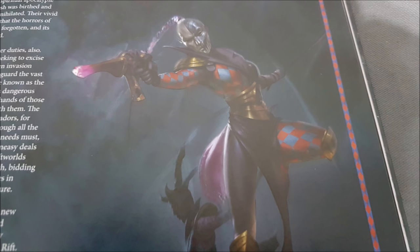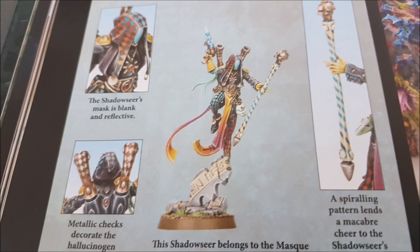It also has to be more than 3 inches from any terrain feature or the centre of any objective markers, so it can't just sit on an objective and score for you. Units emerging from the Webway Gate deploy wholly within 3 inches of it and more than 9 inches away from enemy models — all for 120 points.